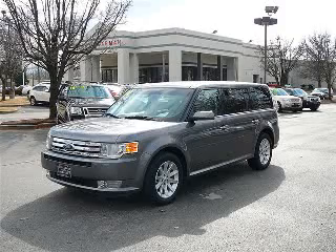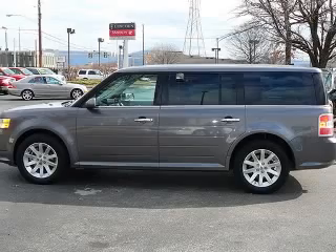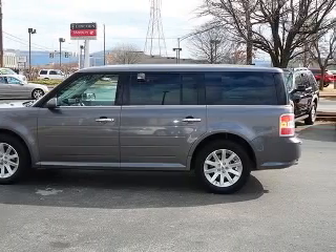We are proud to present this excellent 2010 Ford Flex. This Flex has a 3.5L V6 engine and an automatic transmission.